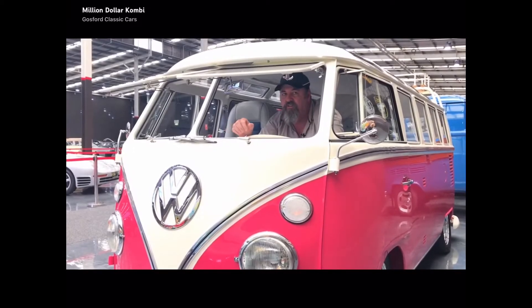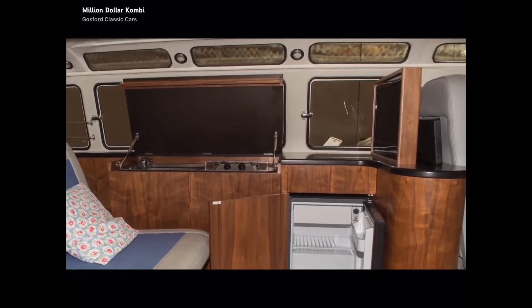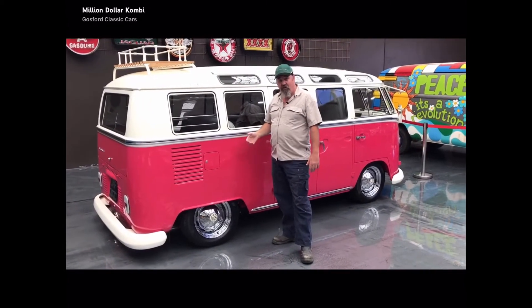The best of everything you can buy is in this car. There's even a pop-up TV inside the joinery in the back. From the 2-litre motor to the period-correct roof racks to the hot pink colour — mate, this thing is so hot.